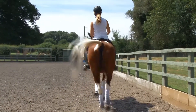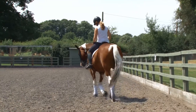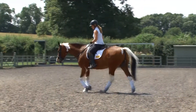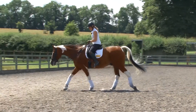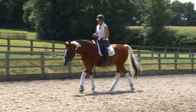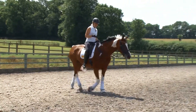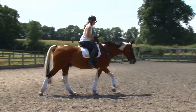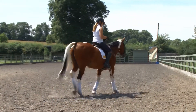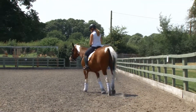Some people get stuck on habits — like, I know my leg yields aren't great, or my simple changes aren't great — and you fixate on it. You have to think it's just one movement. The more you get wound up about it, the more your horse will get wound up. It's one movement at the end of the day — it's not the whole test.